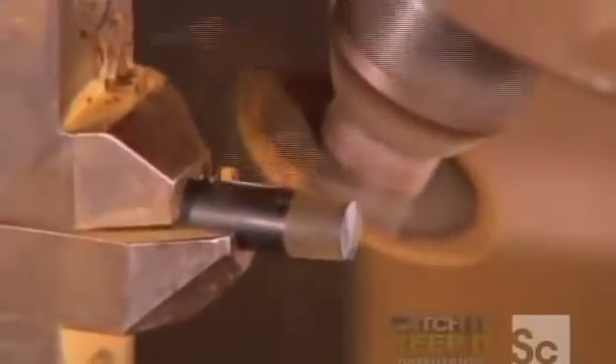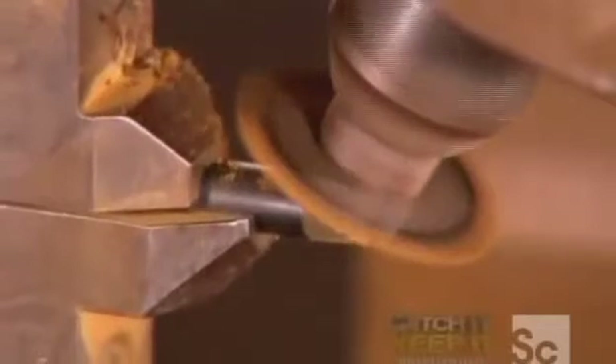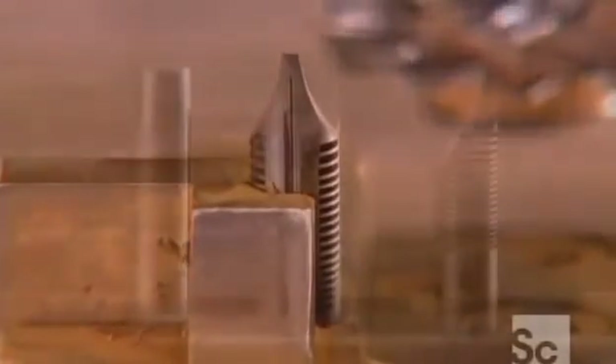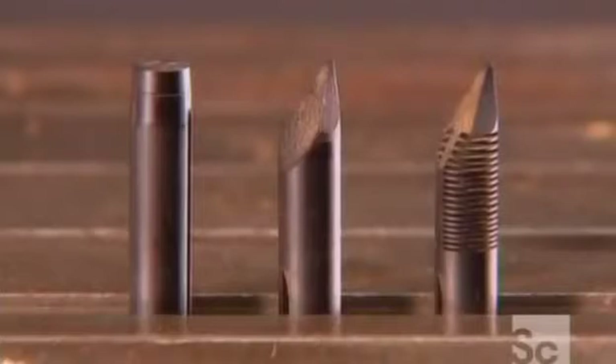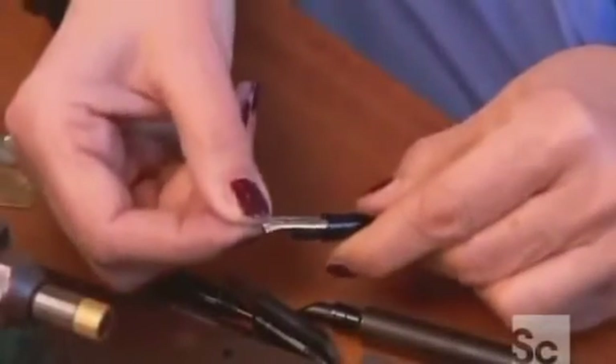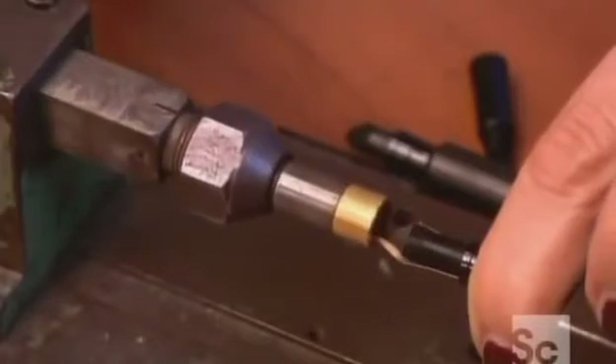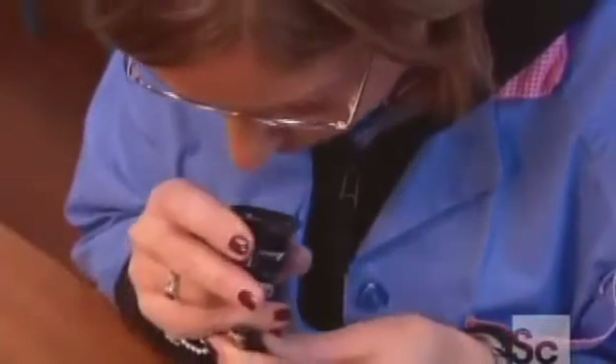The feeder that transfers ink from the reservoir to the nib is made from a cylindrical piece of ebonite, which they cut to a point. These blades carve grooves down the sides. When you write, these grooves fill with ink, regulating the rate of the ink flow. One end of the feeder goes into a holder; the other end slips behind the nib. This machine pushes the nib into its final position, which technicians verify under a magnifier.